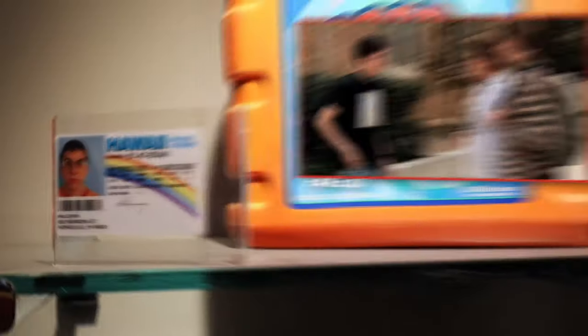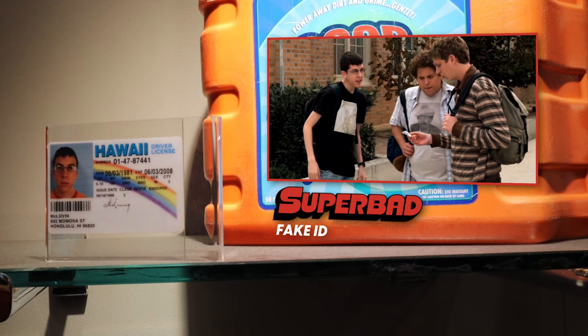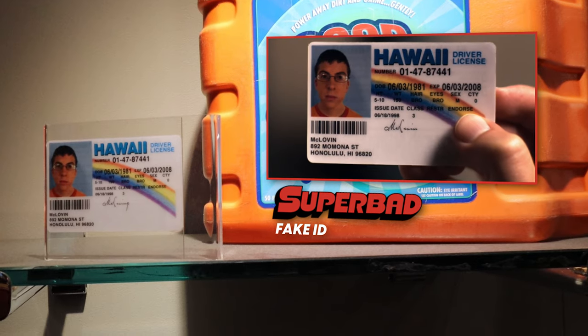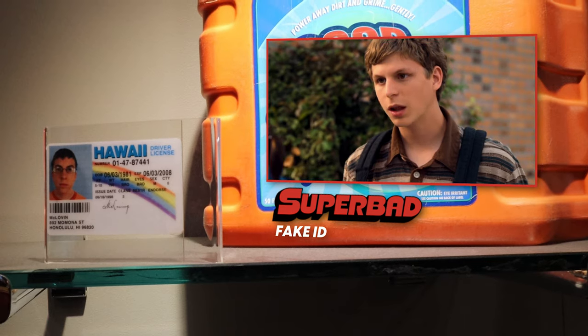The fake ID. No man, I got it. It's flawless. Check it. Hawaii. That's good. It's hard to trace, I guess. Wait — you changed your name to McLovin?